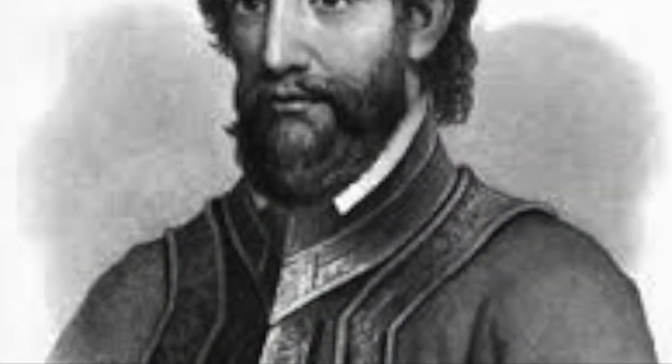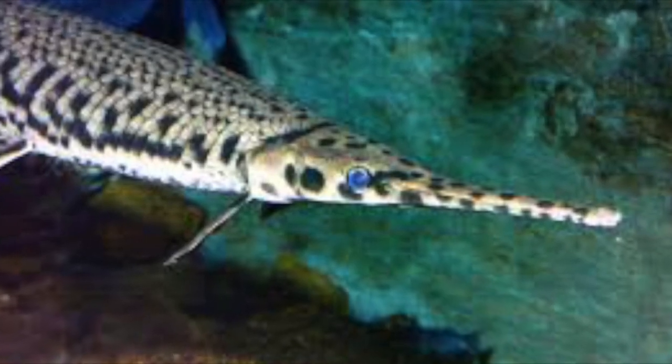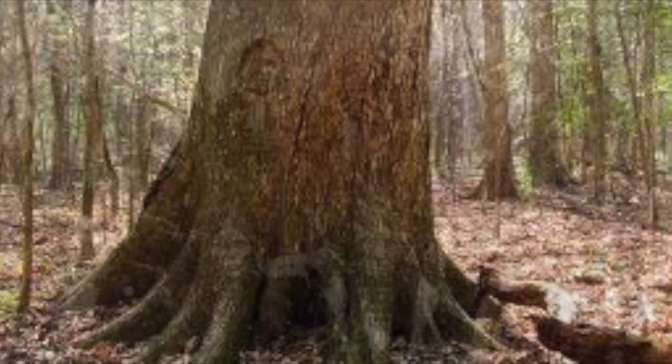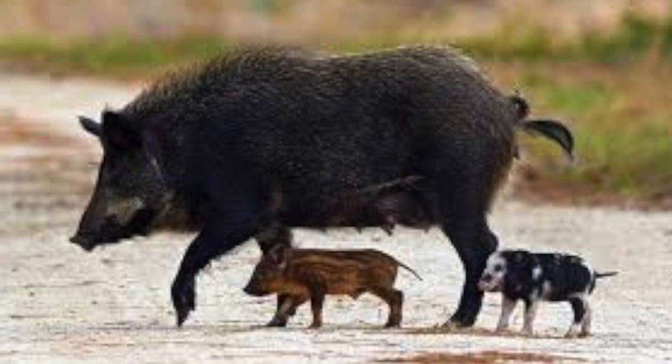When Hernando de Soto discovered Congaree in 1540, he explored in search of new findings, making Europeans the first to settle in. From prehistoric natives to Spanish explorers, they left their mark as well.